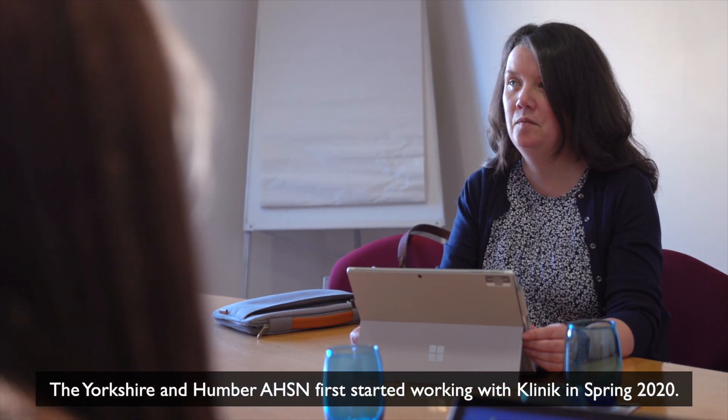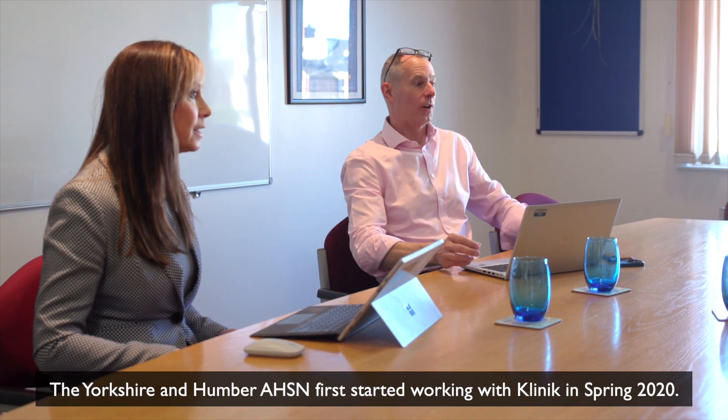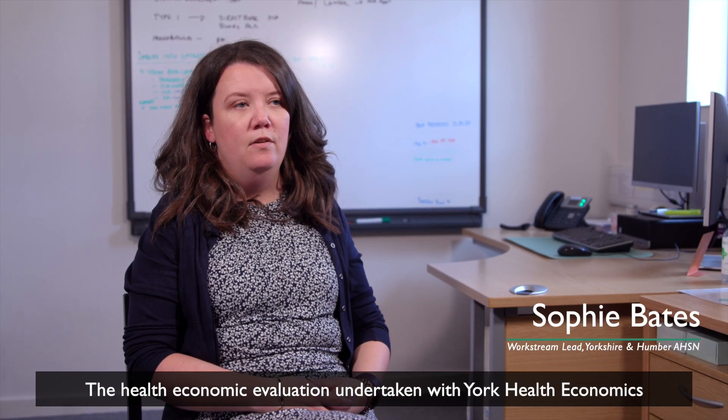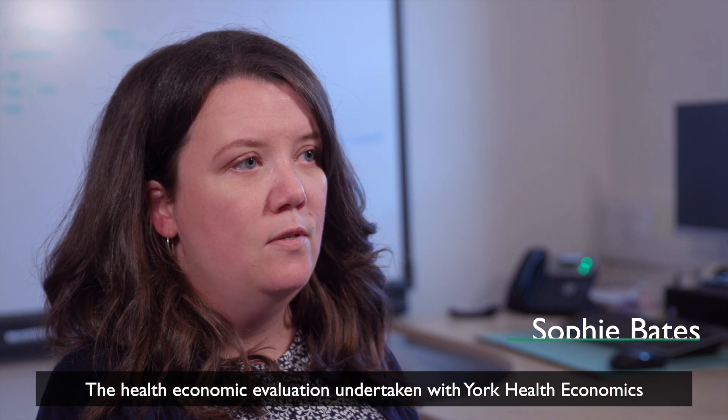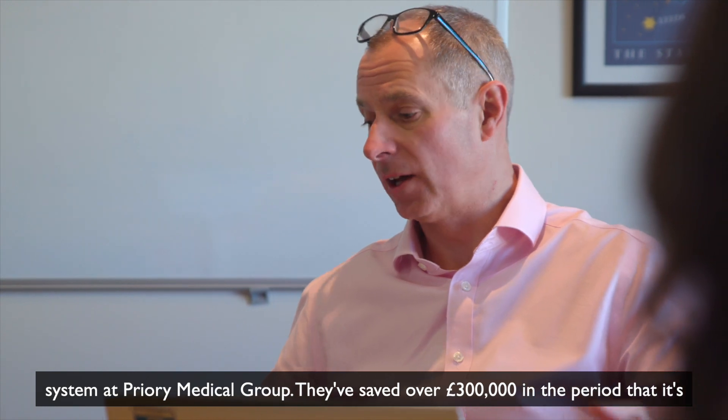The Yorkshire and Humber AHSN first started working with Clinique in Spring 2020. The health economic evaluation undertaken with York Health Economics Consortium has illustrated some really good benefits for the use of the Clinique system at Priory Medical Group.